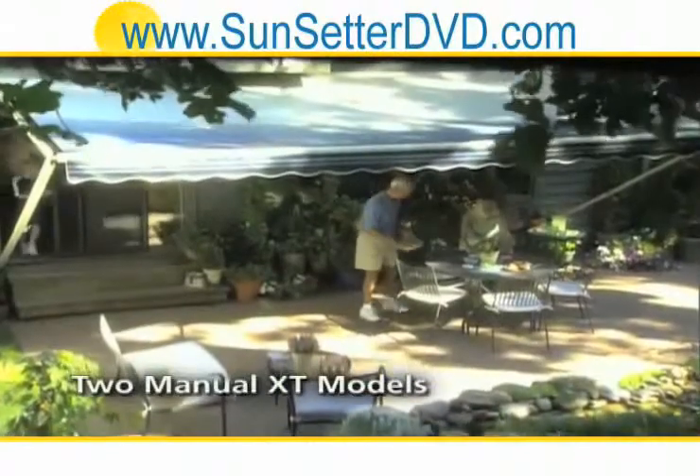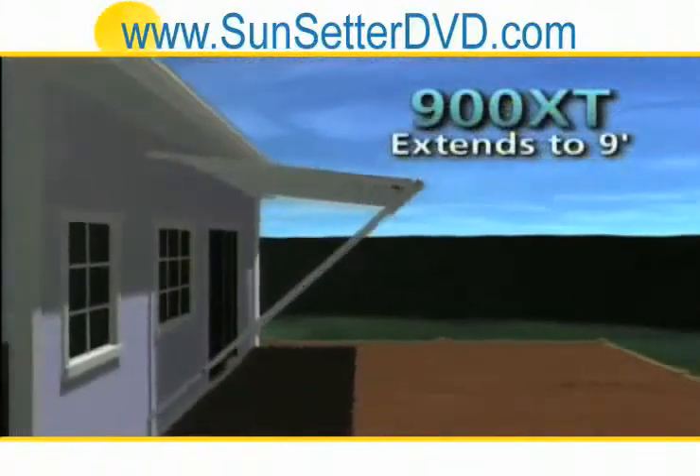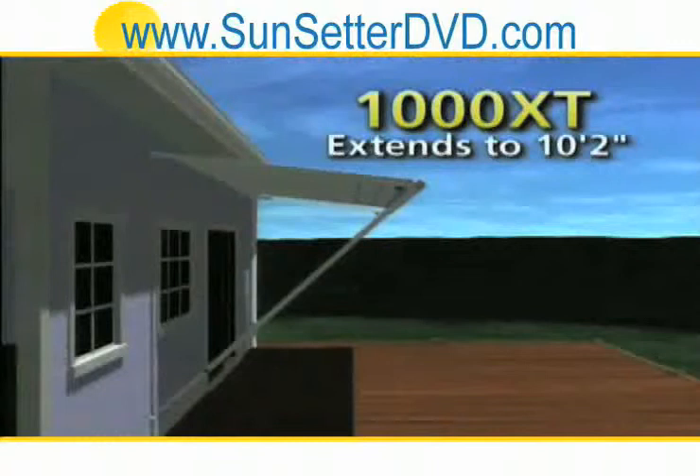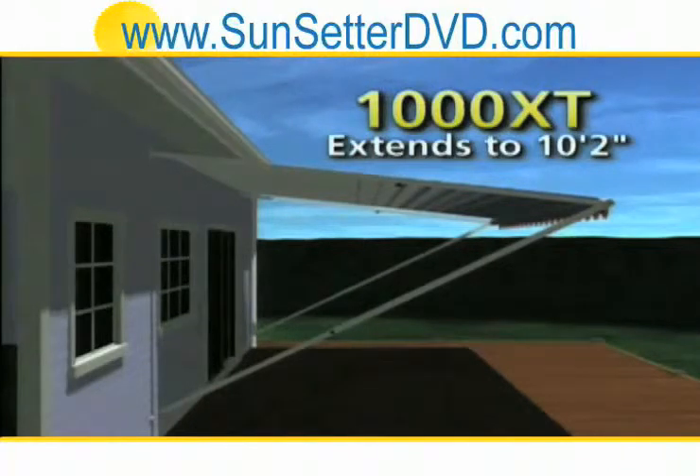We're also proud to offer you two manual XT Sunsetter models. The Model 900 XT, which extends to a full 9 feet, and the Model 1000 XT, our most popular manual awning, which extends to a deeper 10 feet 2 inches for larger decks and patios.